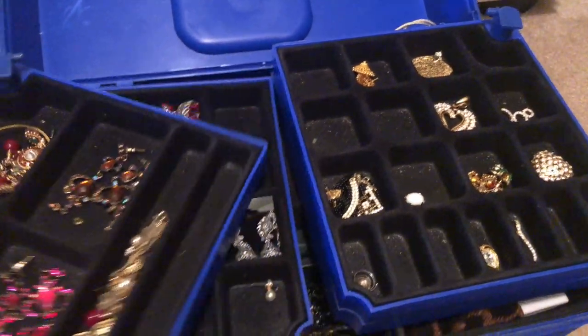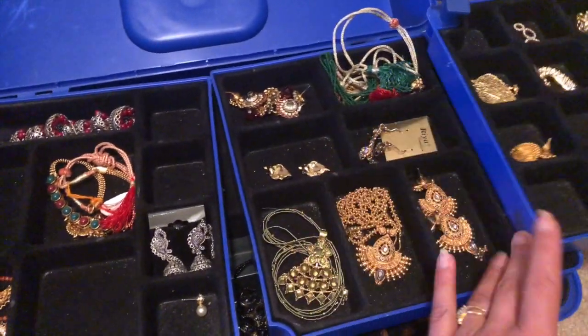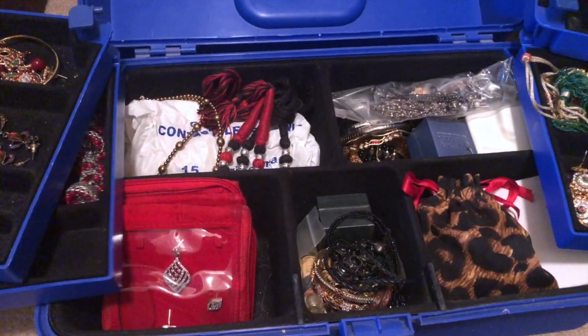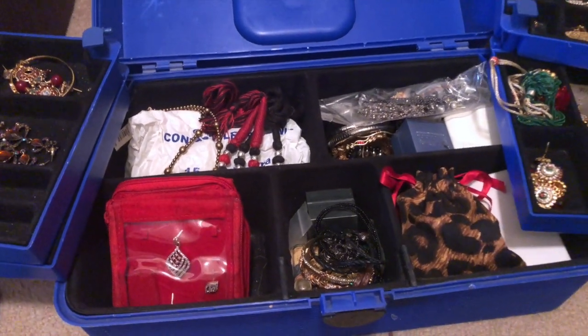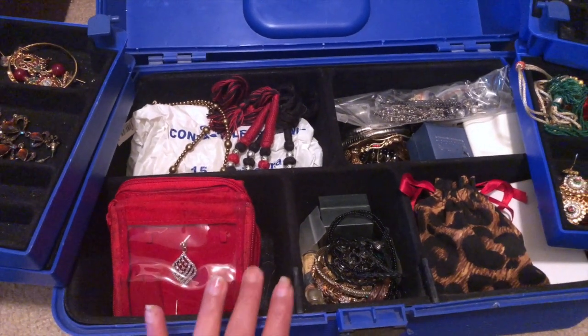And in here I have all my ethnic jewelry. I do have a separate video for this so if you want to see exactly what I have you can watch that. I kept both sets of jewelry separately, so whenever I want to wear ethnic jewelry I know exactly where to look.